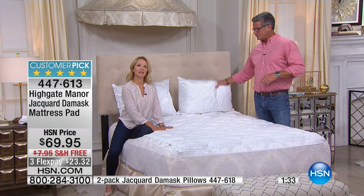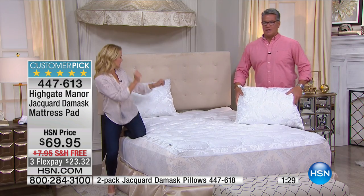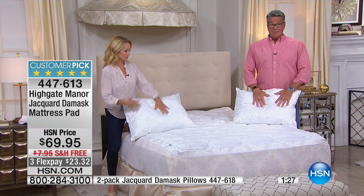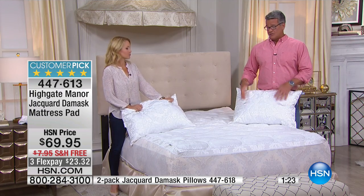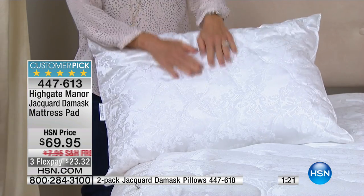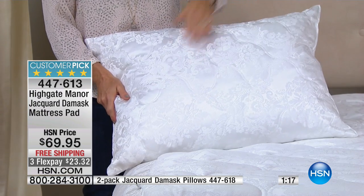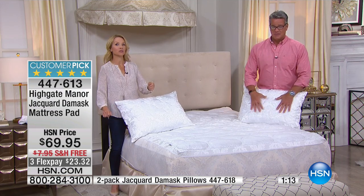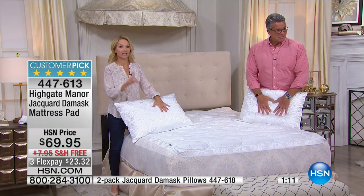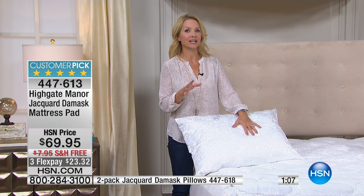And they'll say, you know what? Hmm, I felt good last night. What's going on? It feels really, really good. Let's talk about the pillows real quick — matching pillows to go along with it. So if you need some great pillows, these could be your sleeping pillows or your decorative pillows. These have that same material on the outside, and they are washable pillows. Pillows should really be washed about every couple of months.